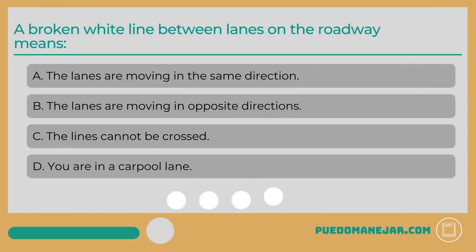A broken white line between lanes on the roadway means: A. The lanes are moving in the same direction. B. The lanes are moving in opposite directions. C. The lanes cannot be crossed. D. You are in a carpool lane.